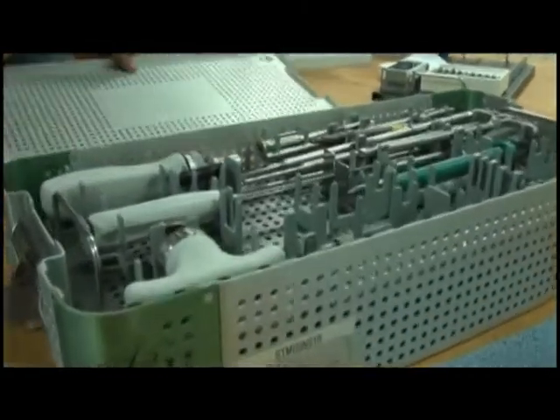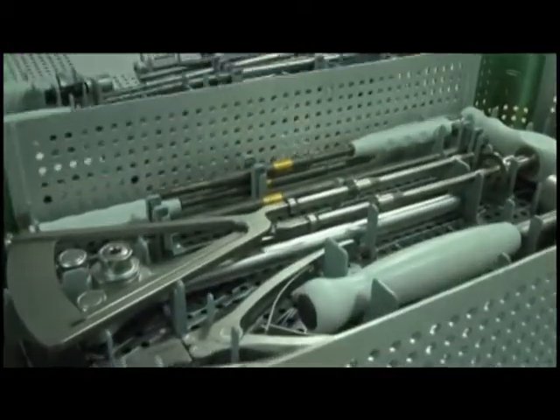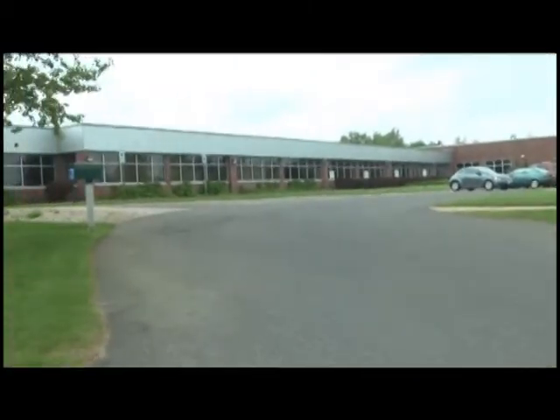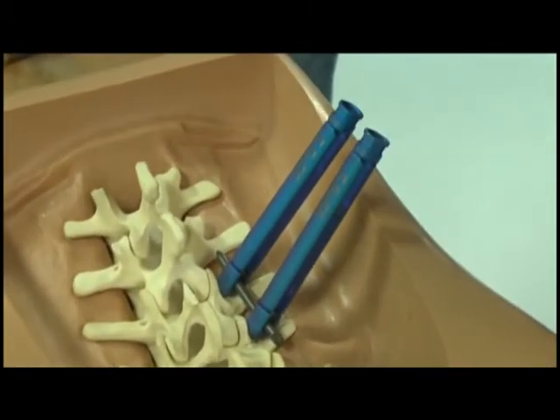Patients with conditions including degenerative disc disease and stenosis are just some of the people who can benefit from this system. Pioneer believes this project is worth millions of dollars and plans to continue making upgrades in the near future. In Marquette, Jennifer Perez, TV6 News.